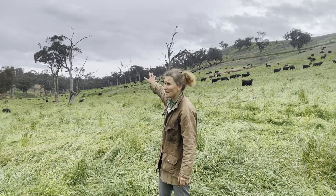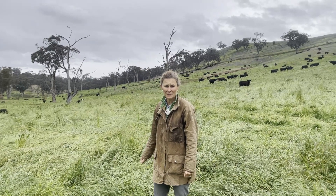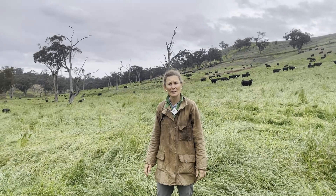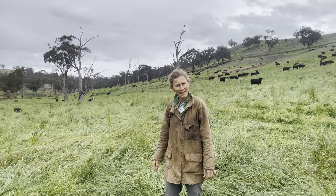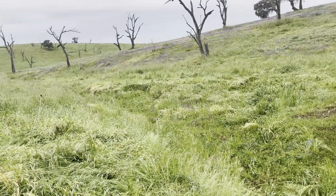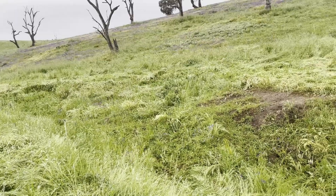We wanted to slow the flow of the water coming down from that big catchment down there. We didn't want to stop it — we needed to keep it moving through the landscape — we just wanted to slow it down so it didn't cut these gullies out.